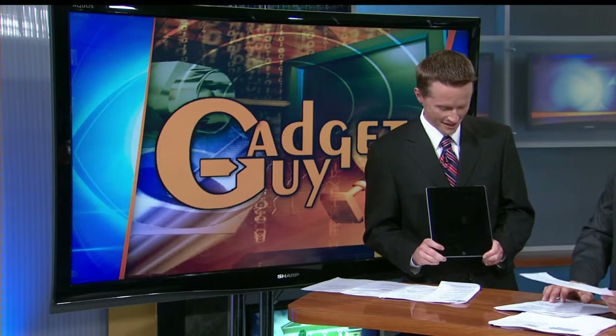Apple's latest iPad has only been available for about a week now, but already it's breaking records. In the first weekend alone, Apple sold more than 3 million. Our gadget guy, Steve Van Dinter, has one of the coveted devices and he's here now to check it out.